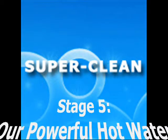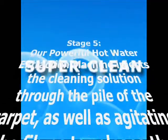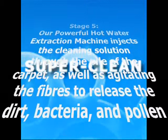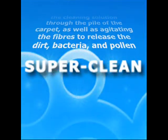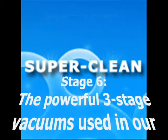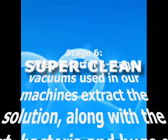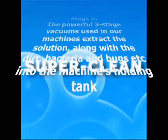Our high-pressure hot water extraction machines are state-of-the-art to ensure the best clean possible. The extremely powerful units we use shoot the cleaning solution into the carpet at high pressure. This helps to break up the dirt, bacteria and pollens in the carpet. The machine then produces a triple vacuum to draw the dirt and cleaning treatments out of your carpet.